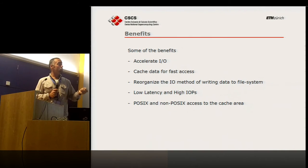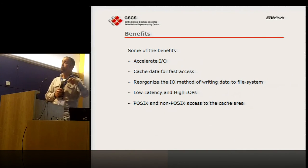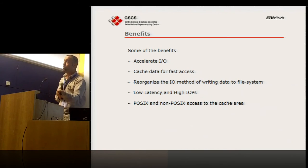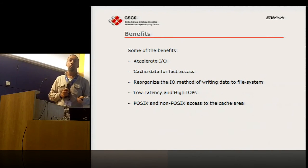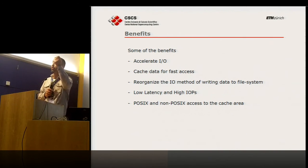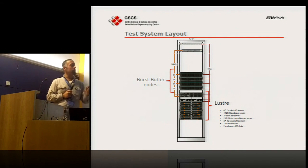Especially on Lustre with large configured block sizes, such a solution could have a huge advantage: whatever you write — random or sequential — gets reorganized so it goes sequential to the file system. The caching layer doesn't have the mechanical seek problem, so it handles any random IO without suffering. Low latency is fundamental, especially for IOPS. The IME library supports both POSIX and non-POSIX. POSIX is something everybody dislikes but we can't live without — we always find we need it.